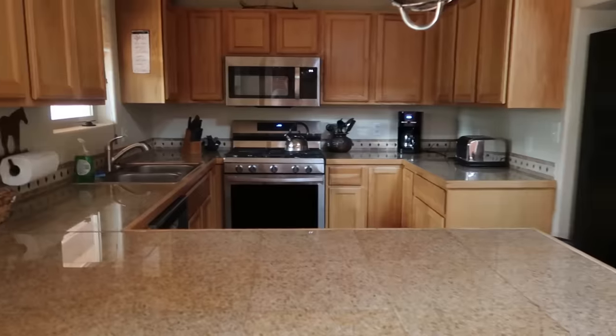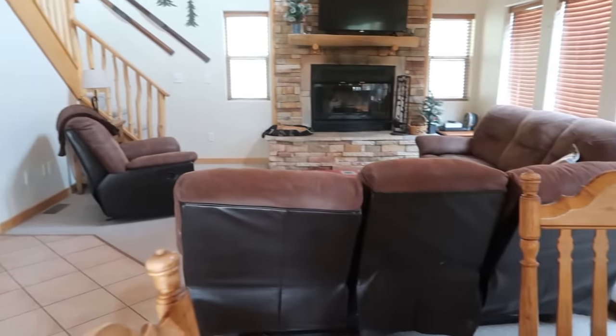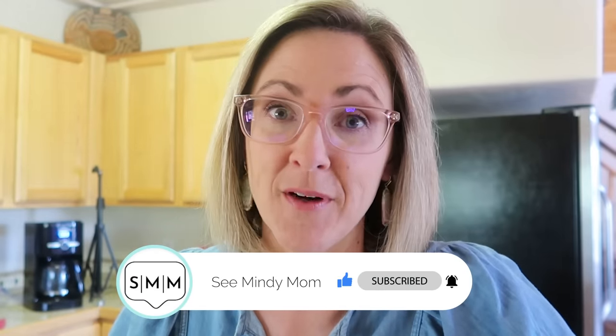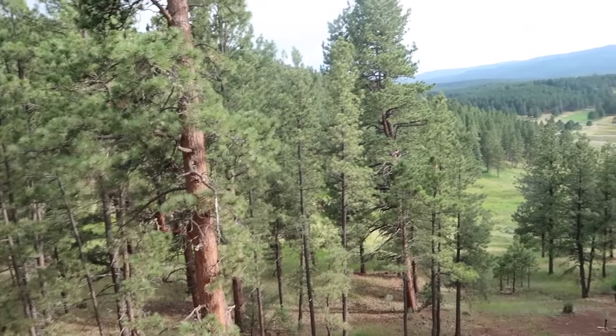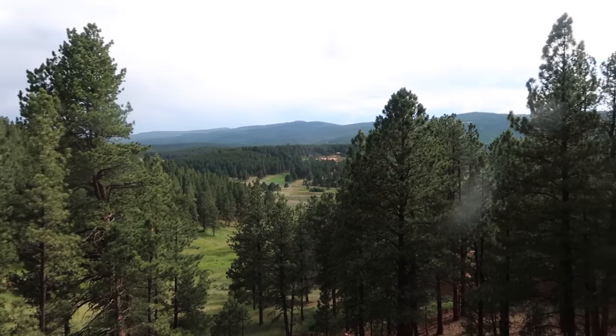If you watch my channel on the regular, you can probably already tell that we are not standing in my kitchen. That is because my husband and I have done something kind of crazy, something we never thought we would be able to do or want to do for our family. Last summer was kind of a tough one for us for a lot of reasons, and at the end of it, I walked into my husband's office and said we've got to do something different. So we decided to get a vacation rental house in the mountains, come here and work remotely, hike, enjoy the cooler temperatures, and just get out of the heat for a few weeks.